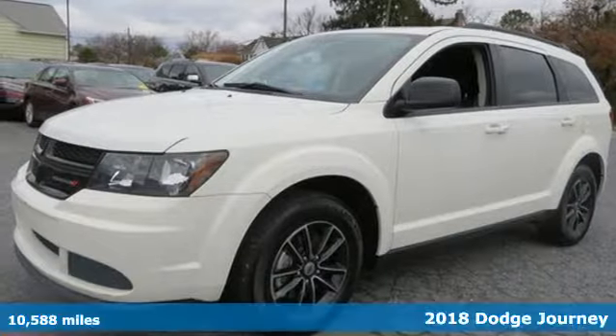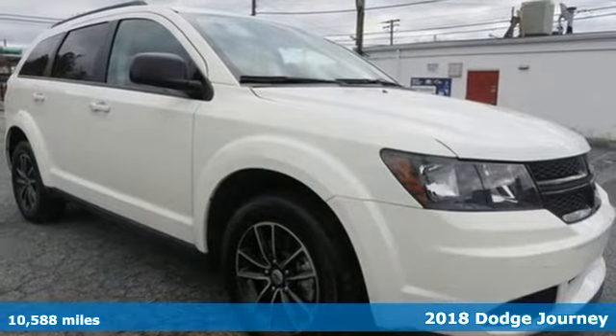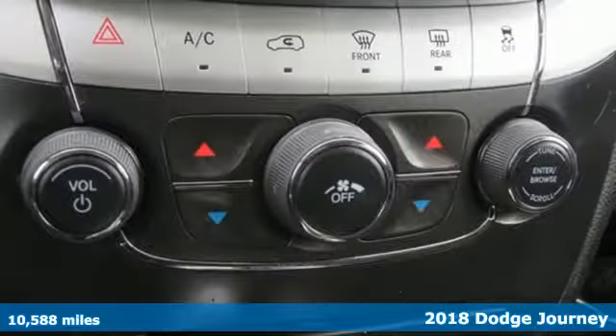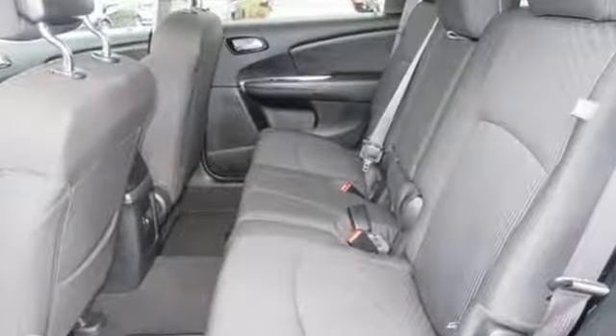It's a 2018 Dodge Journey. Unstoppable style and fuel efficiency that lets you go on and on. Get comfortable in low back bucket seats and set the perfect temperature with multi-zone air conditioning.